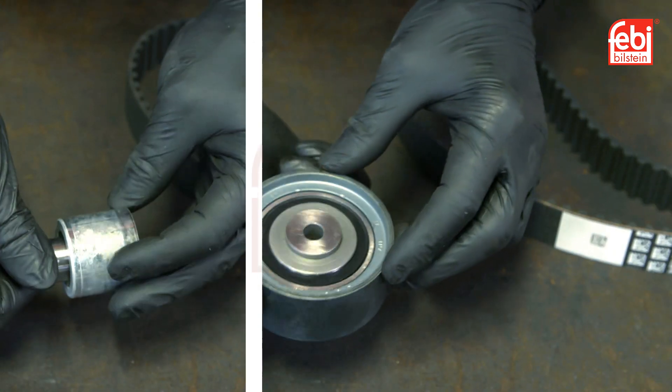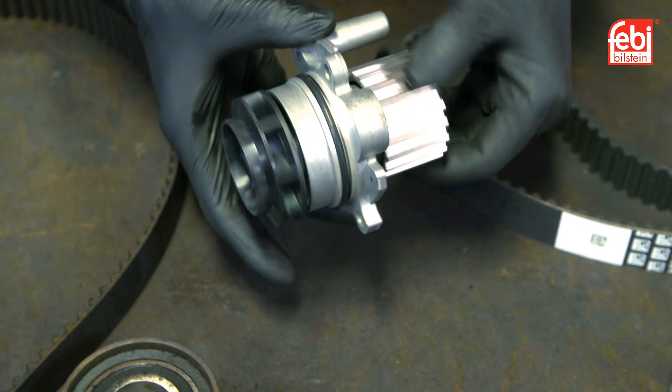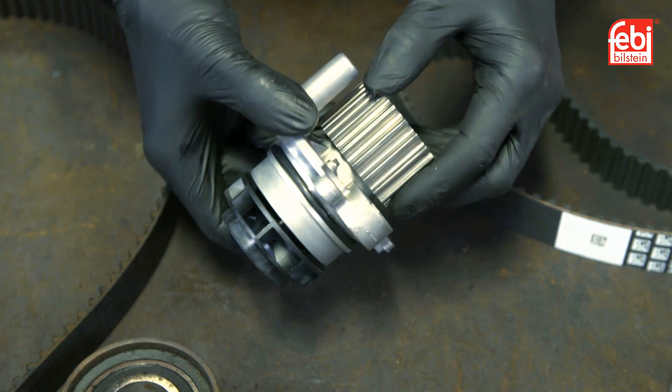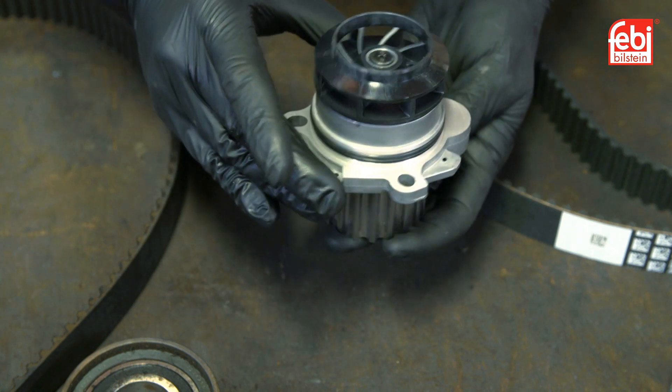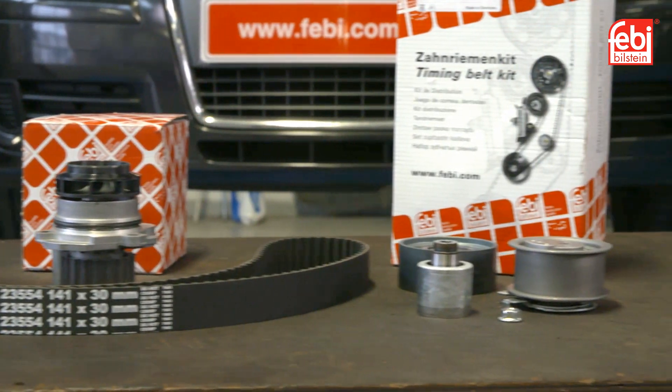Tensioner and idlers guide the timing belt between the sprockets for perfect belt tension during operation, and a mechanical water pump if required, as this is an integral part of the timing belt system. The vehicle featured was due for a routine replacement of the timing belt and all additional parts of the timing belt system.